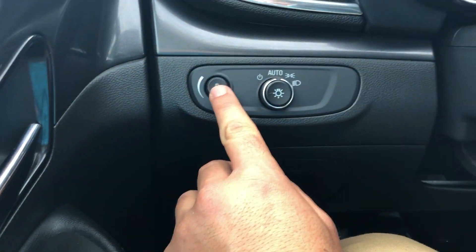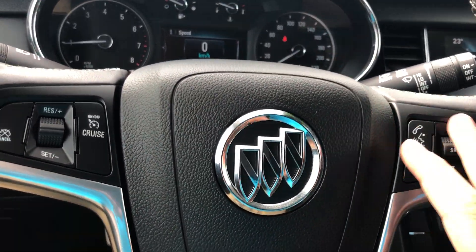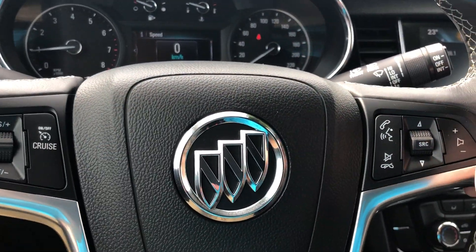There are your electronic controls to control your seating. On the left-hand side here we have your interior illumination setting and your exterior light settings. Nice leather-wrapped steering wheel with volume controls, Bluetooth functions, and cruise control functions.